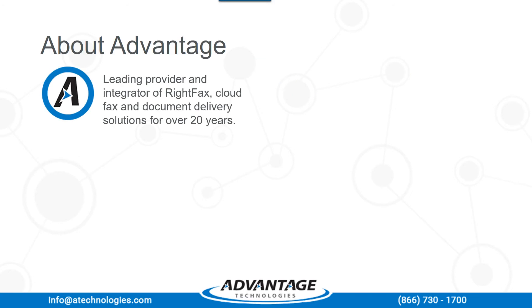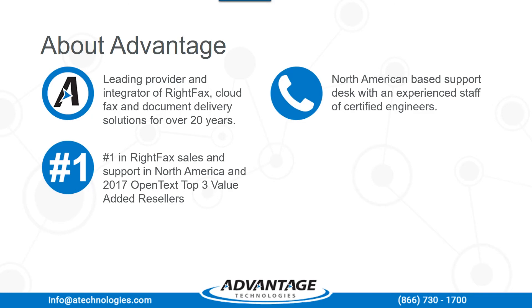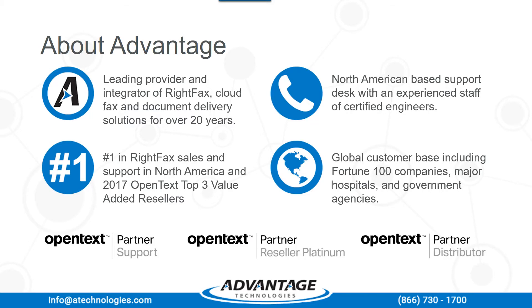Thank you, Brianna. I'd like to talk a little bit about Advantage Technologies. Advantage is a leading provider and integrator of WriteFacts, CloudFacts, and document delivery solutions for over 20 years. We are number one in WriteFacts sales and support in North America, and in 2017, OpenText voted us a top three value-added reseller. We have a North American-based support desk with an experienced staff of certified engineers. Our global customer base includes Fortune 100 companies, major hospitals, and government agencies. We are an OpenText partner support, partner reseller, Platinum, and a partner distributor.